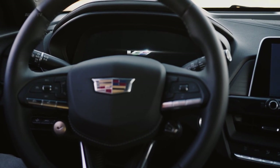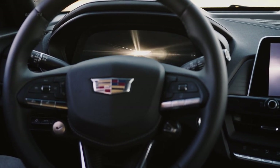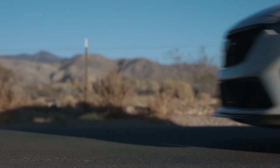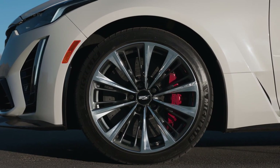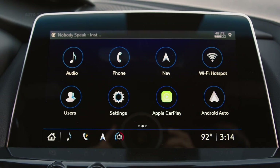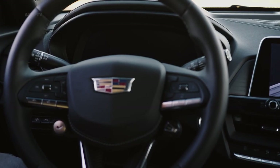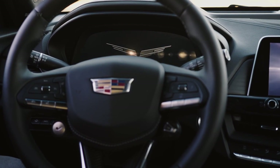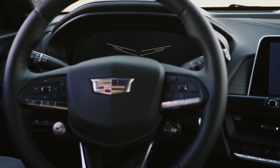The gauge display includes a lap timer feature, and a performance data recorder is an optional extra. The CT5-V Blackwing comes with the same 10.0-inch touchscreen display and CUE infotainment interface as the standard CT5, and this system also features a secondary rotary controller on the center console for drivers who prefer not to touch the screen.